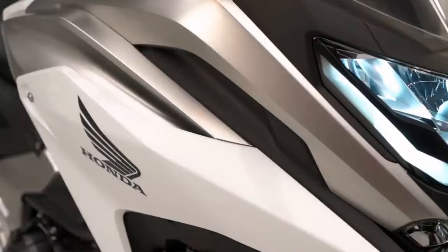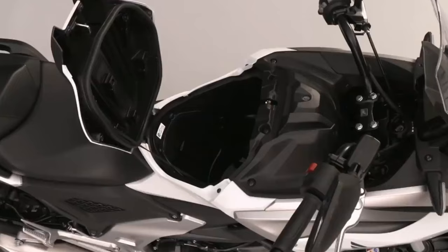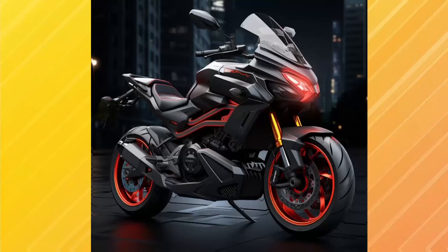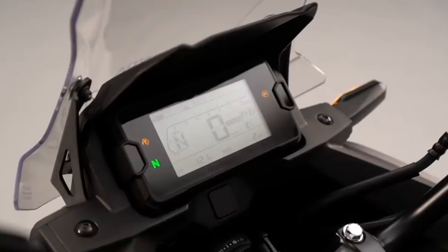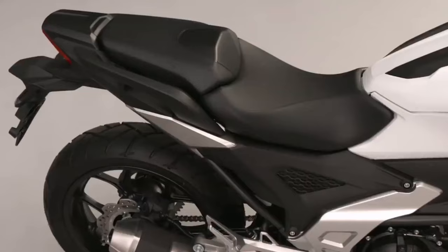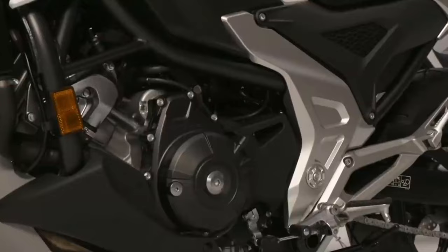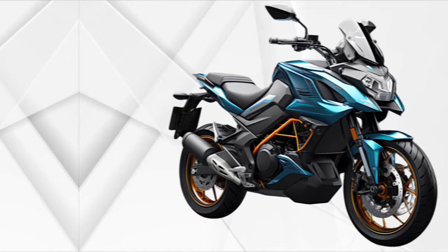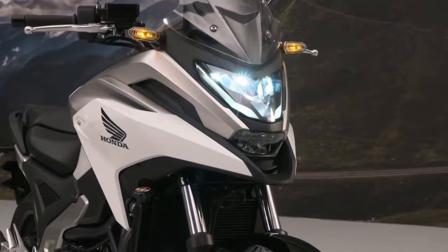The bike also comes equipped with Honda Selectable Torque Control, a traction control system that helps prevent the rear wheel from spinning. It has two adjustment levels allowing riders to choose the right setting for the conditions. Additionally, the bike features four ride modes: Sport, Standard, Rain, and User. Each mode adjusts the engine power and suspension settings to suit different riding conditions.